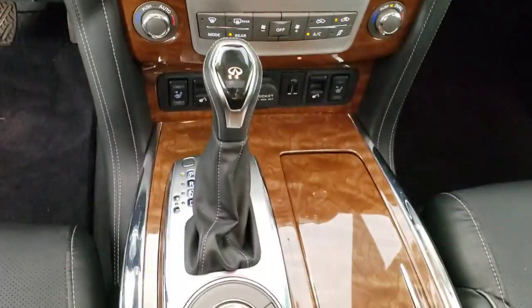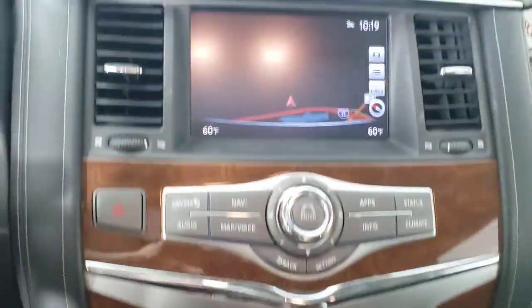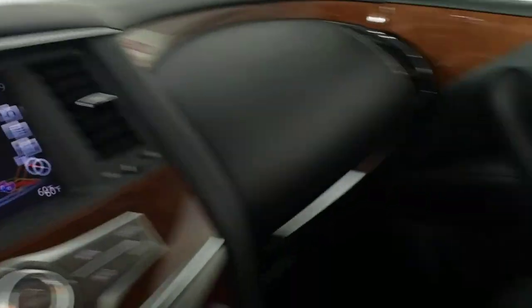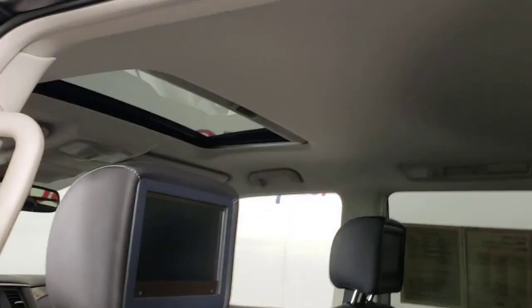The following are some of this vehicle's highlighted options: navigation system, keyless entry, sun/moonroof, power passenger seat, fog lamps, power liftgate, dual-zone AC, electronic stability control, power driver seat, and third-row seat.